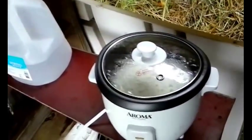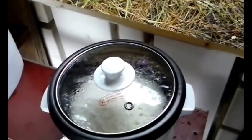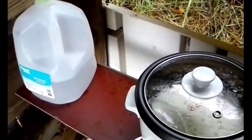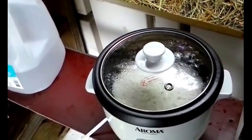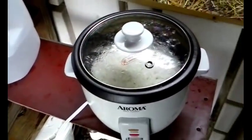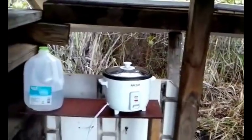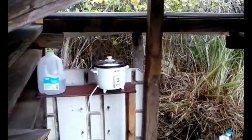Hello everybody. Welcome to another episode of Cooking with Denoy. This episode is a bit different because we are not cooking inside Little Blue. We are actually cooking at the Hut, and the Hut has had some major renovations and upgrades.